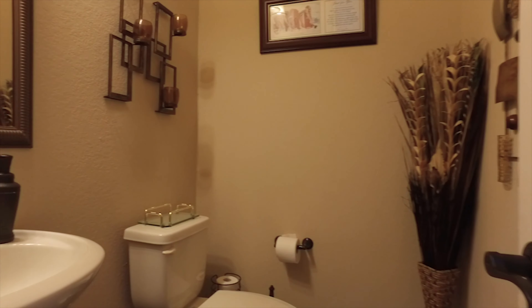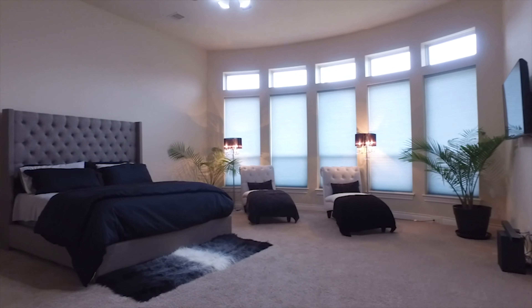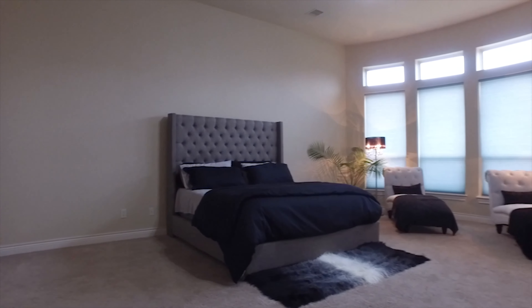This beautiful home offers lots of space in the common areas, with the washer and dryer on the first floor. The refrigerator, washer, and dryer are included with this home. So if you buy it, all of that is yours.